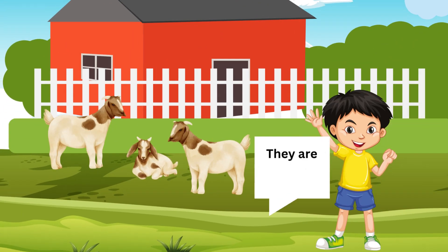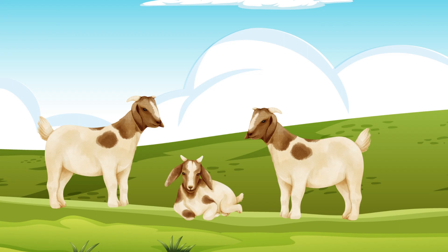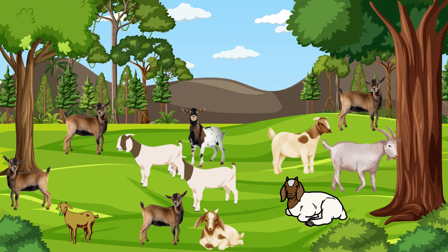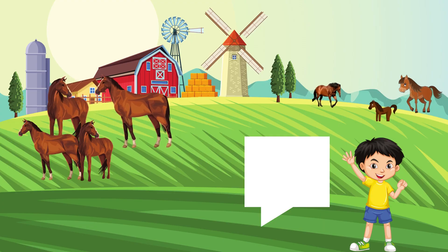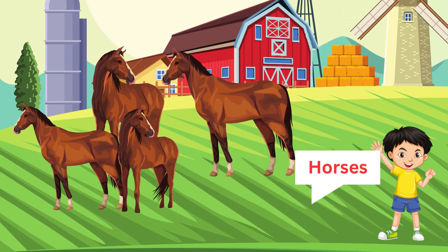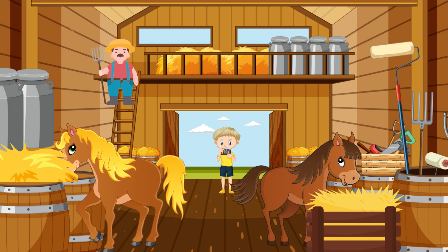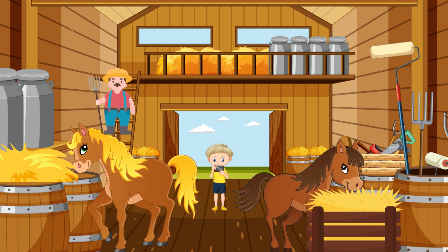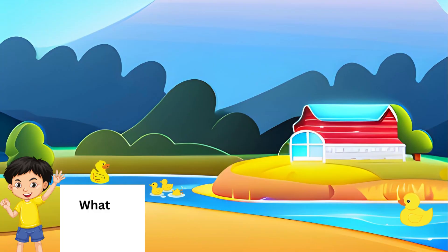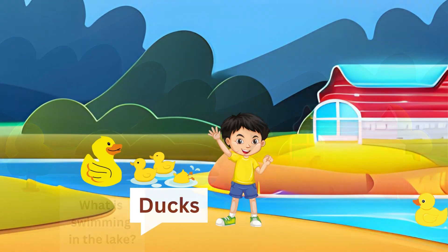And explore — they are goats! Goats are important farm animals. Let's see an interesting animal: horses. Horses were used for farm work as well as for riding. What is swimming in the lake? Ducks!